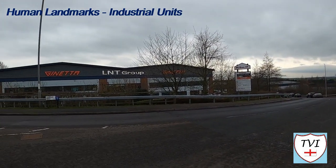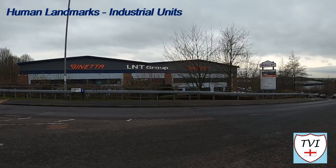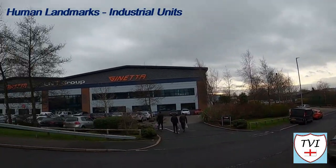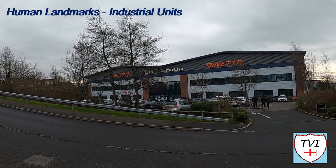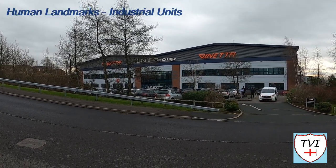On Isabella Road you'll find the base of Ginetta Cars Ltd — motor racing fans will know that name. They're a British specialist builder of racing and sports cars. Ginetta was founded in 1958 in Woodbridge, Suffolk. The company have moved around the country a few times, including to Essex, back to Suffolk, and even to Scunthorpe for a while when they required bigger premises.